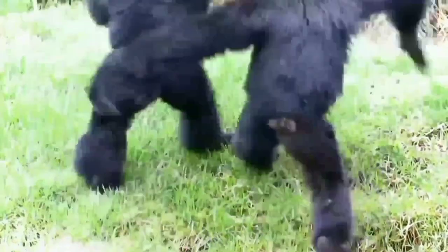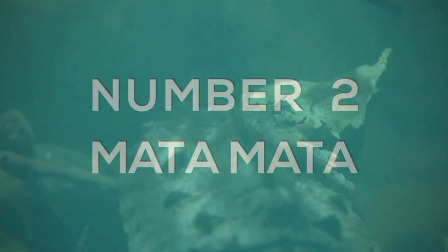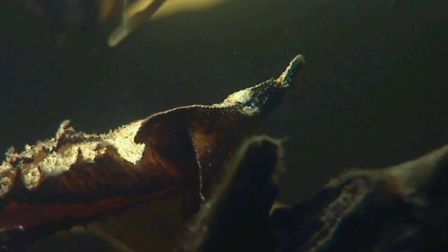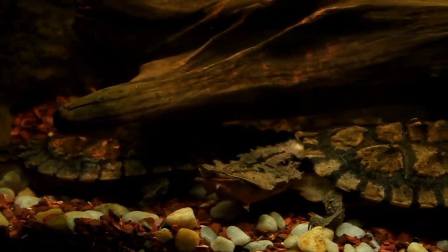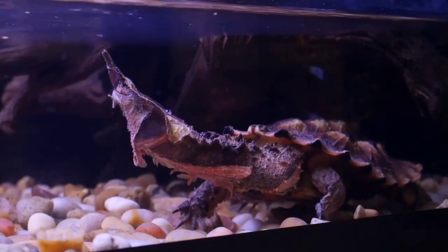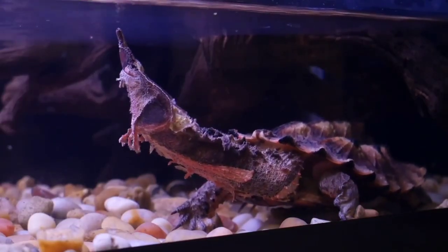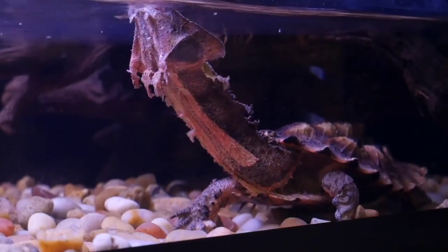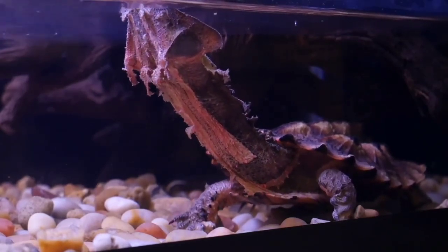Number two: the mata mata. The mata mata is perhaps the most unusual species of turtle in the world. Found in the tropical forests of the Amazon and Orinoco basins, this large, sedentary reptile is characterized by its flattened triangular head and carapace. Chunks of skin also seem to hang from its neck and head, almost like wet leaves. The strange shape of its carapace is believed to resemble a piece of bark, providing the turtle with camouflage from both predators and prey.